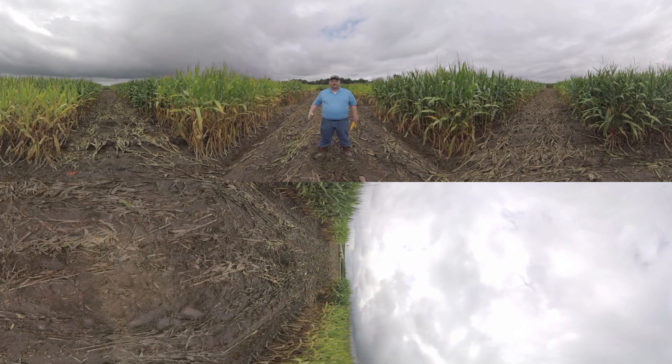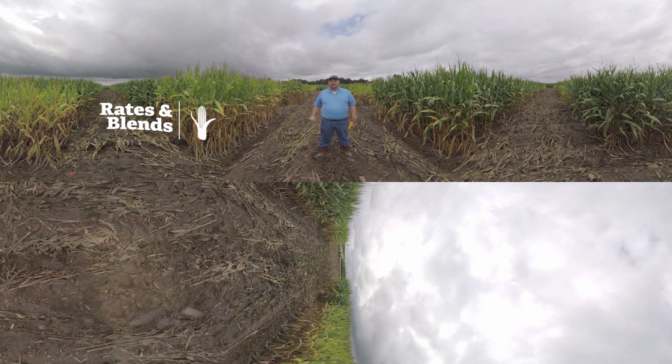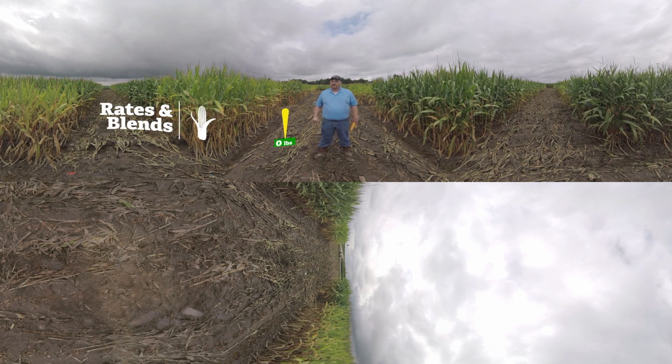In this location we're evaluating ESN in two different trials. The field on my right is an ESN trial looking at different rates and blends — 50%, 75%, and 100% ESN — and comparing that to straight urea. We're looking at rates ranging all the way from zero pounds of nitrogen, which you can see in the check plot here in front of me, all the way up to 300 total pounds of nitrogen.